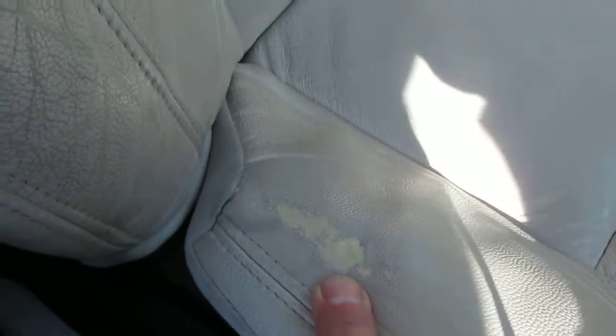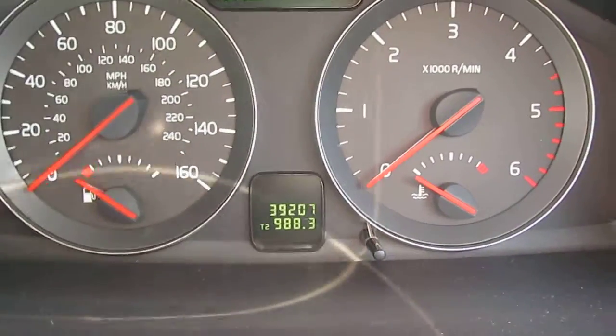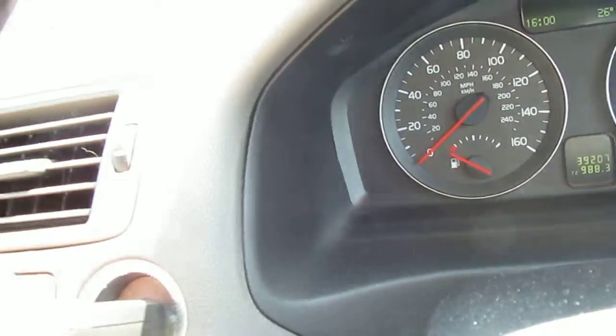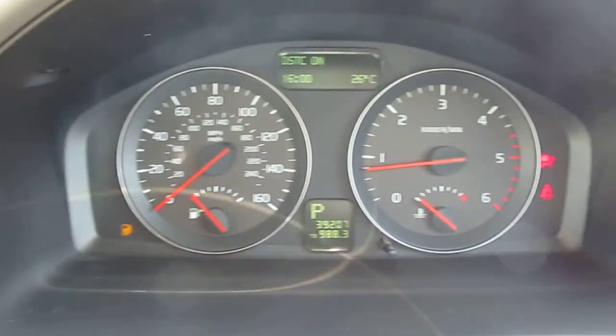There is a small mark on the driver's seat which is a wear mark that would need refinishing. There is the mileage on the car at 39,207. I'll just start the car for you. There are no warning lights on the car apart from low fuel.